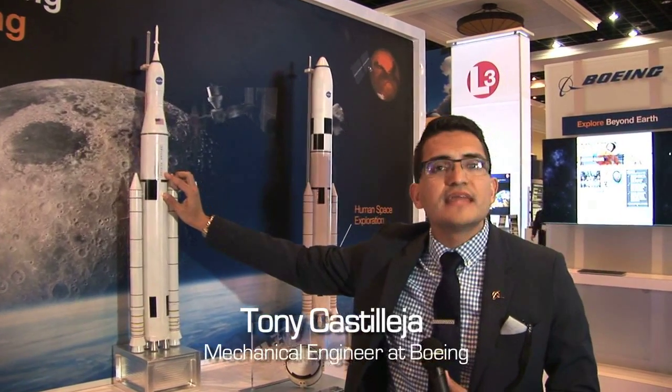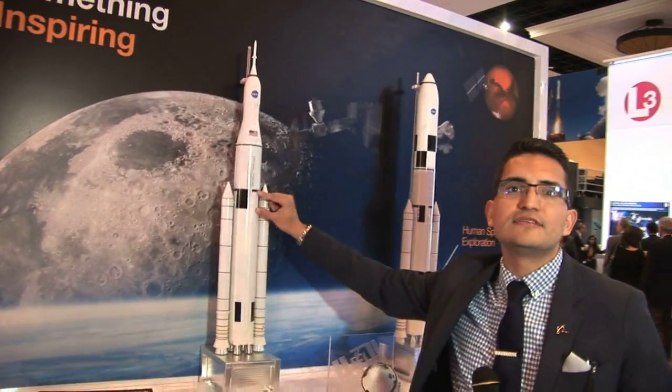Behind this are two tanks: a liquid oxygen tank and a liquid hydrogen tank. Between those tanks is an instrumentation unit that holds all the data the vehicle can take on and distribute back to mission control, and store within the vehicle for post-flight analysis. When we launch this the first time, we continue to learn — right here in the middle is that instrumentation unit.